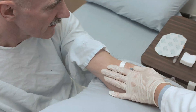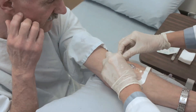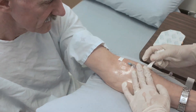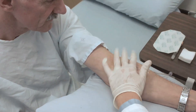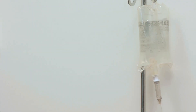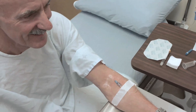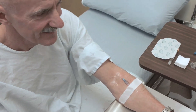An IV line will also be installed to hydrate you with a saline solution during the procedure. This precaution significantly reduces your risk of developing the most common side effect — headaches — which are mild and transient in most cases, caused by a slight imbalance of fluids in your body from the removal of some cerebrospinal fluid.